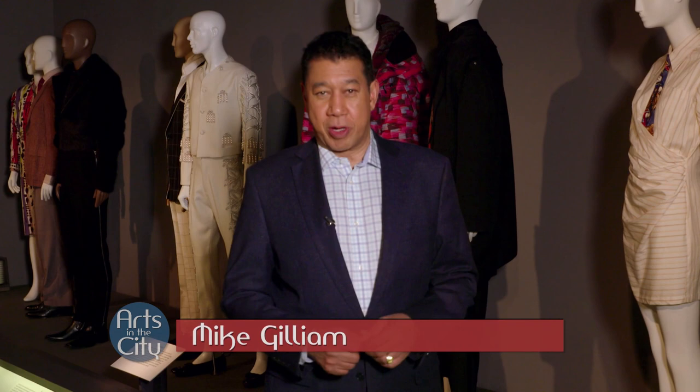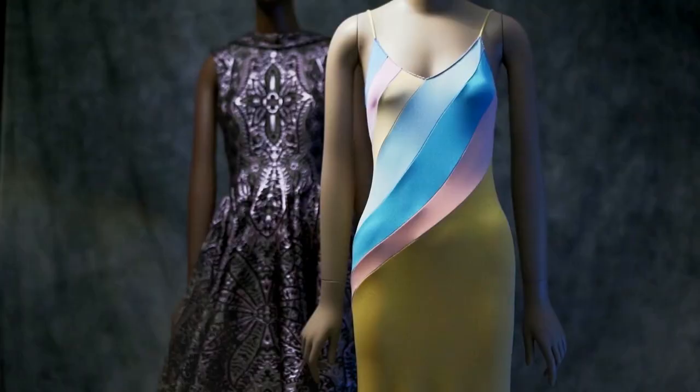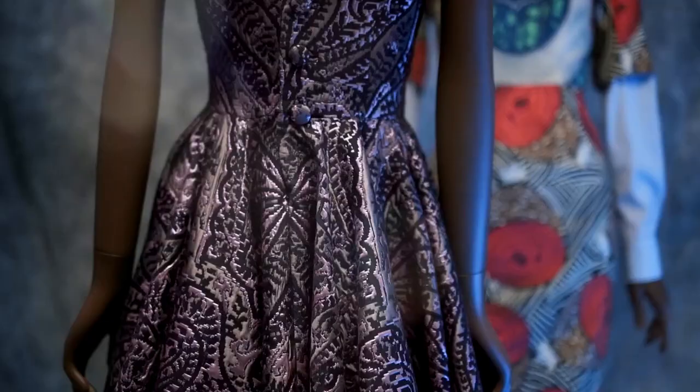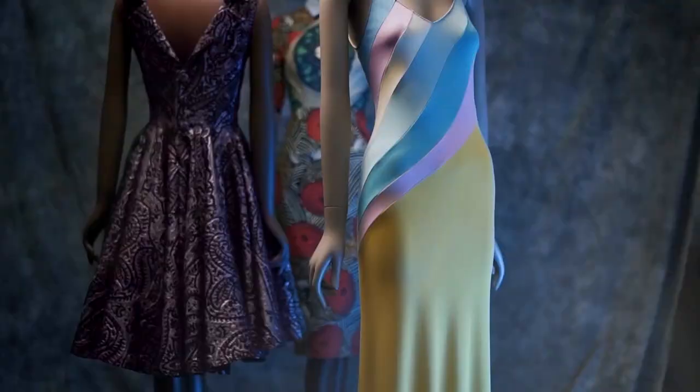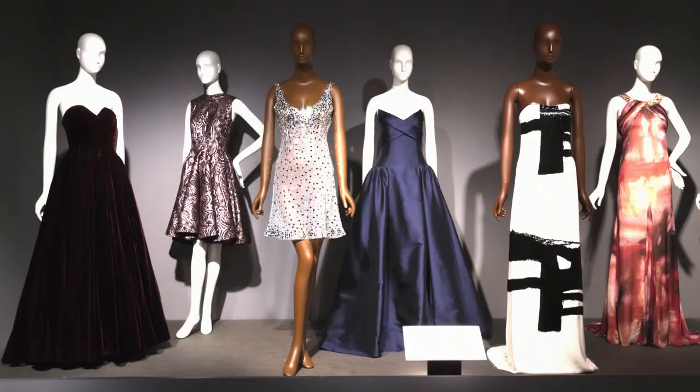For decades, black designers have made huge contributions to the world of fashion. Now that work can be seen in one place. Mike Gilliam reports. One of the most interesting exhibits in the city is currently on display at the museum at FIT. Black designers have had a huge contribution to the fashion industry over time, but a lot of times those stories have been left out of the fashion narrative. We really wanted to take this opportunity to look at individual designers, what they were creating in their different eras, and reweave those stories back into the whole.